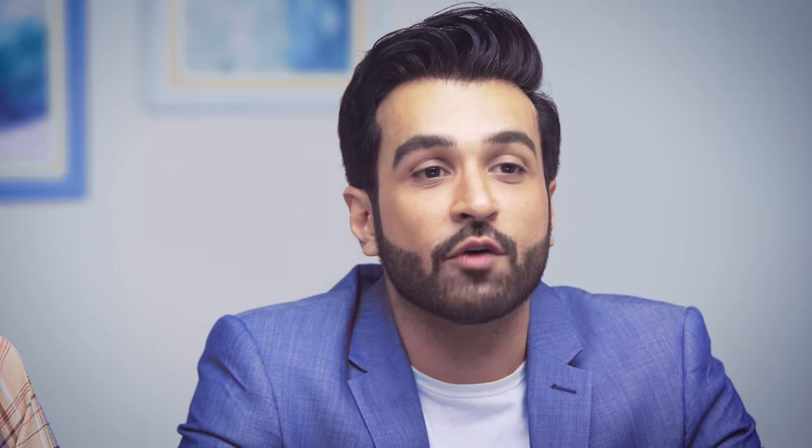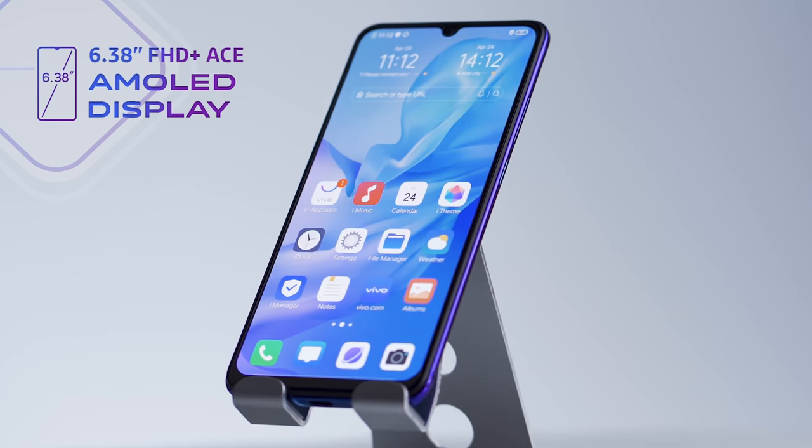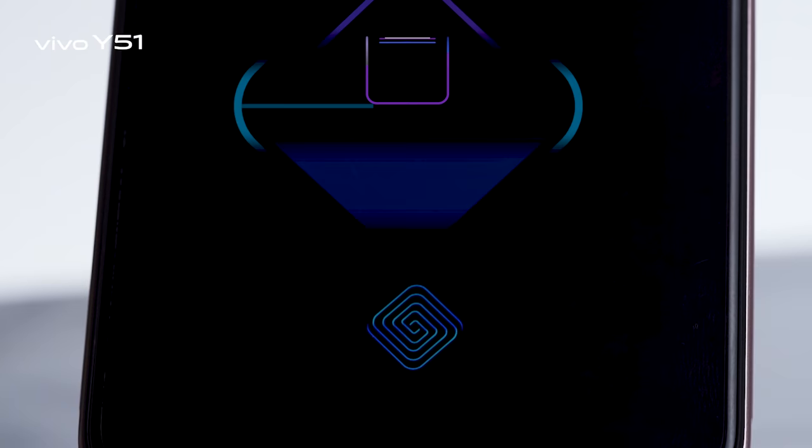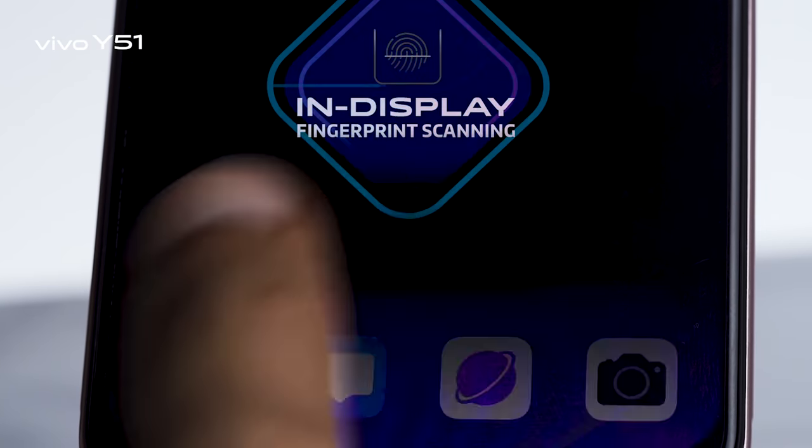I do agree the design is very innovative, and for me the display — which they're calling AMOLED display — is one of the best I've seen on a smartphone. It's super bright, crisp, and the colors are very sharp. It also has in-display fingerprint scanning, a technology that Vivo was the first company to introduce, now implemented even in their budget smartphone series.